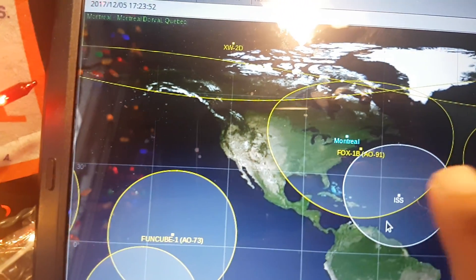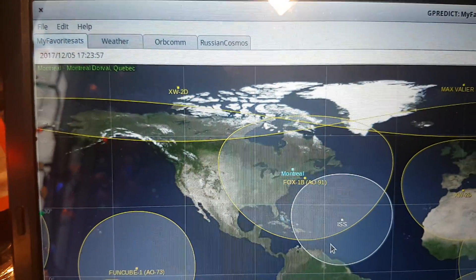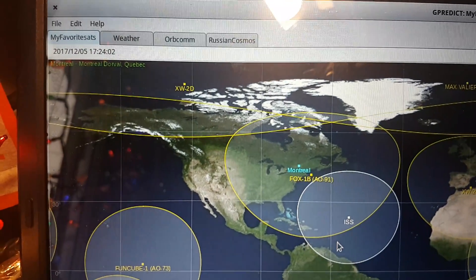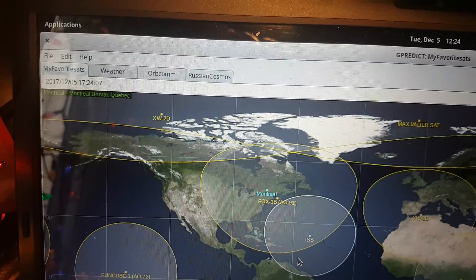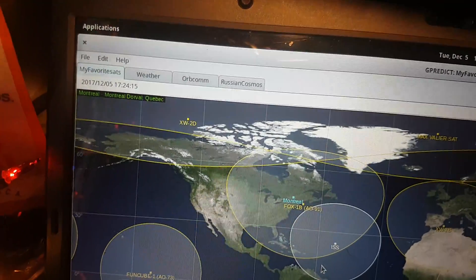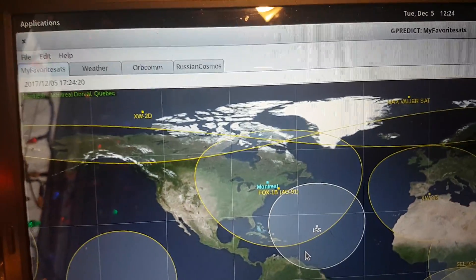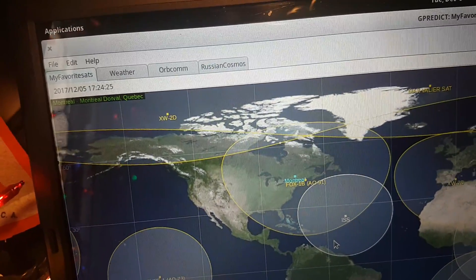This is real-time listening of AO-91 Fox 1B making its way across the eastern part of North America. This one is an FM repeater — the uplink for amateur radio is 435.250 MHz and the downlink is on the two-meter band at 145.960. This is AO-91, or Fox 1B, as you can see here.